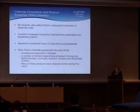For instance, BioAlchamid, also called Performed, is composed of polymers of alchemide units. Evolution is composed of polyvinyl microspheres suspended in an acrylamide polymer. Aquamid, on the other hand, is composed solely of cross-linked polyacrylamide — so chemically they're not the same. There are other polyacrylamides that appeared in the early 1990s, invented and patented in Ukraine, including Formacryl, BioFormacryl, Cosmogel, Argyform in Russia, and Amazing Gel in China. Many of these products have changed their names over the years.